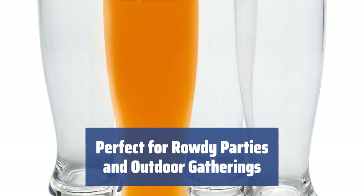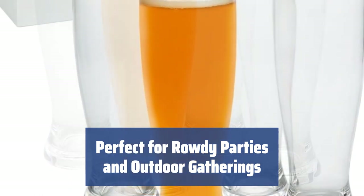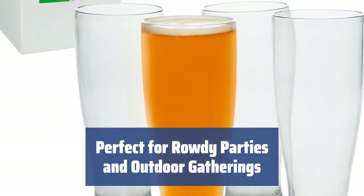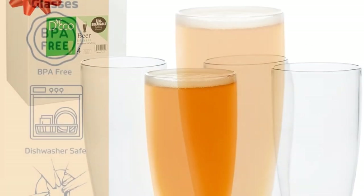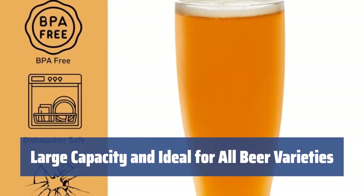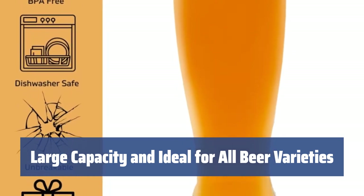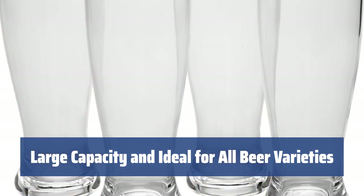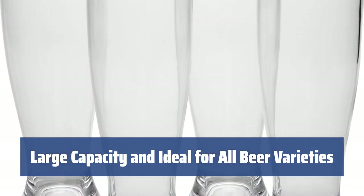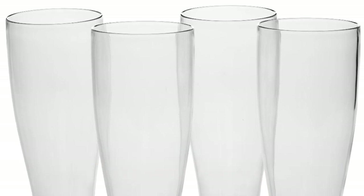These unbreakable beer glasses are ideal for crowded gatherings and rowdy parties, where you won't have to worry about glasses breaking. They are also very convenient to take along on camping trips, barbecues, and picnics. With a capacity of 20–22 ounces, these glasses are designed to retain the beer aroma and flavor intensity, not allowing the carbonation and taste to quickly escape. They are ideal for serving rich wheat beers, as well as any other beer, ale varieties, pilsners, or pale lagers.